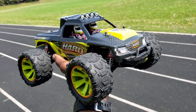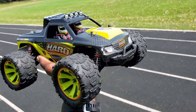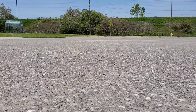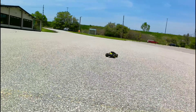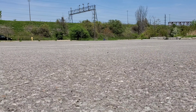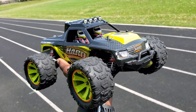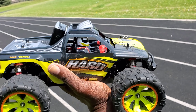What's going on guys? I'm here at the track with the WLTOYS 144002, 1/14th 4WD monster truck. The manufacturer claims that it goes 50 km an hour. About to do a speed test and check that.